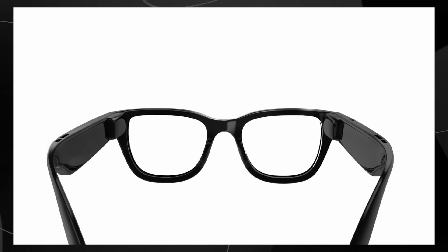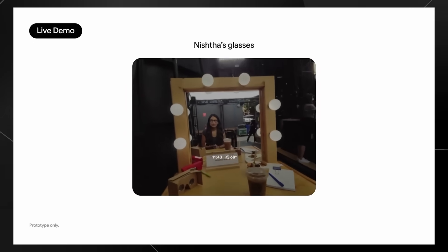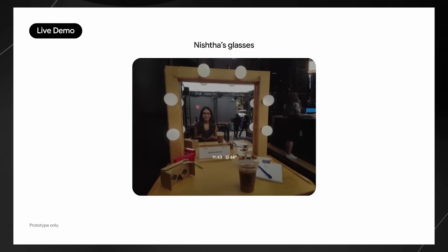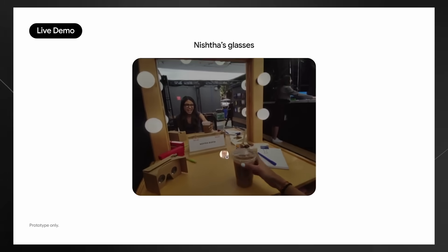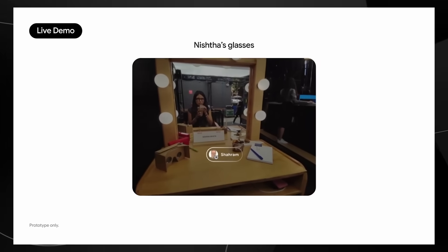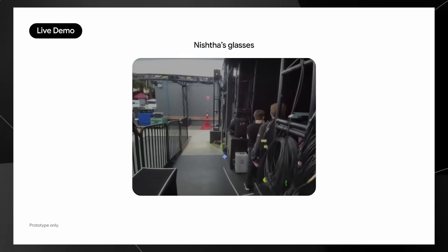So how does all of this actually work? These aren't standalone devices — they connect to your Android phone, which handles most of the processing. This is actually smart because it means the glasses themselves can be lighter and have better battery life. According to what I've read, they're supposed to last all day on a single charge, though that probably depends on how much you use them.